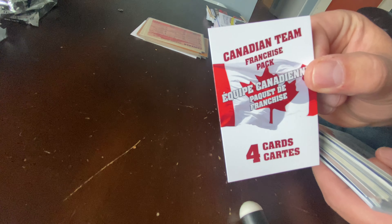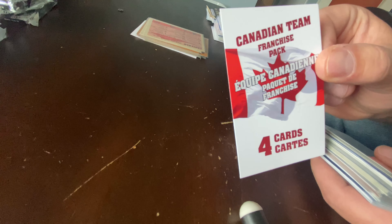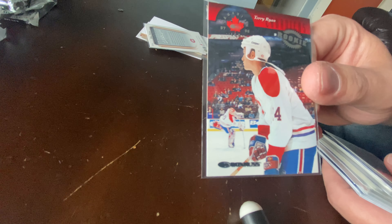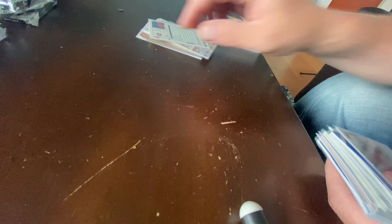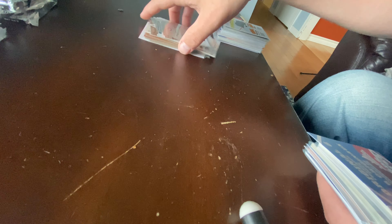Now this is where it gets weird. The next one was the Canadian franchise pack, which I had six packs of those, and all six packs were Montreal Canadiens. So I got a Jan Boulos MVP Silver Script, a rookie of Terry Ryan — probably not worth much but it is a rookie card so I pulled it. A Sergei Zaltok MVP, and a Brendan Gallagher MVP — just because I collect MVP, so I pulled them aside.